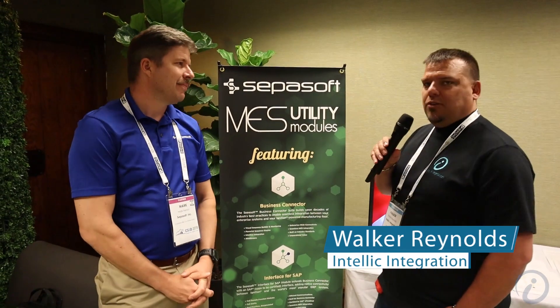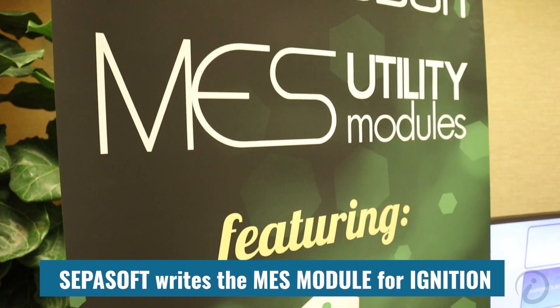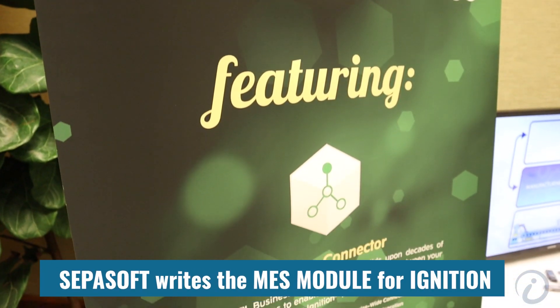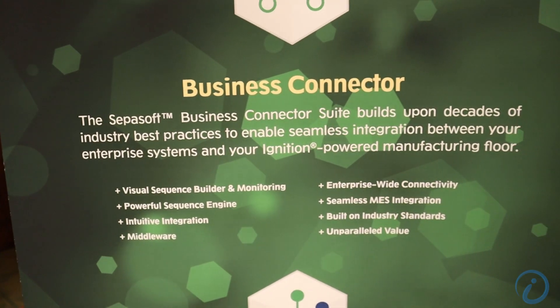Hey guys, Walker here. I'm with Mark French from Cepasoft. For those of you that don't know who Cepasoft is, they essentially write the MES modules for Ignition by Inductive Automation. They're in the second iteration of the OEE downtime module, which is 2.0. It's been out in production for two years. We're going to be talking about the business connector module, but I want to give Mark French a chance to give us his 30-second elevator pitch about the company, and then we'll dig into the new module.